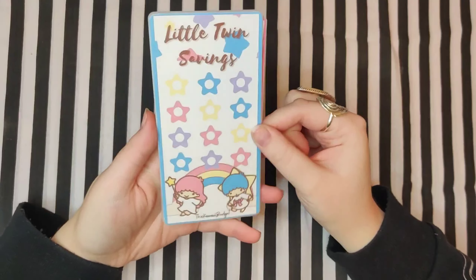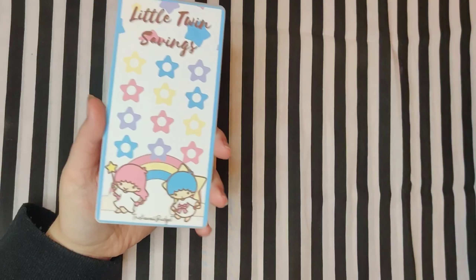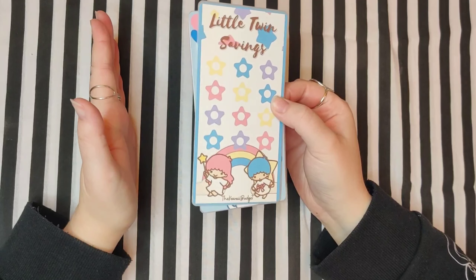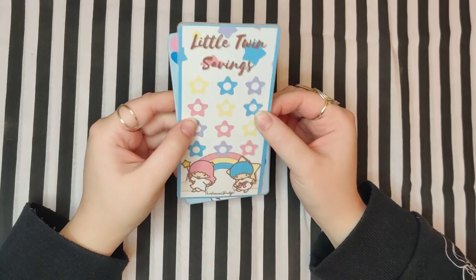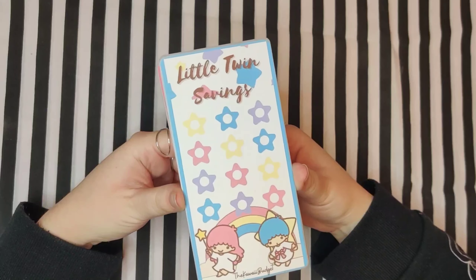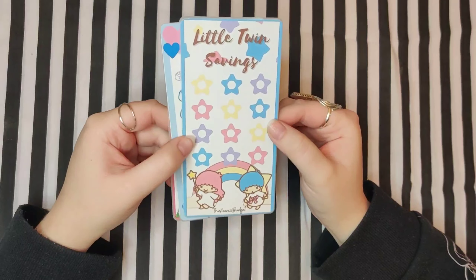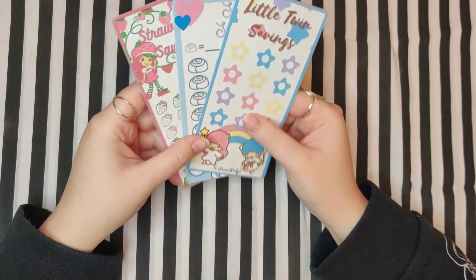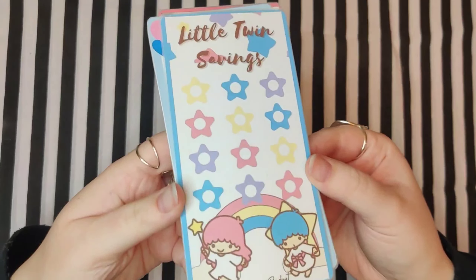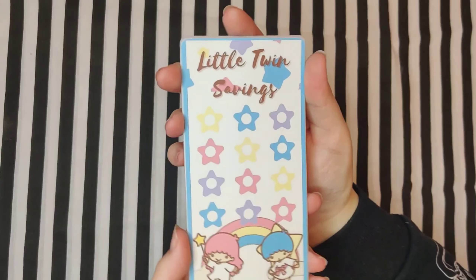I just love these — I love anything cute and kawaii, believe it or not, even though like everything I have is gothic. Half of me is cute, half of me is gothic and witchy, like as long as I can remember, since I was about 12. I've loved Sanrio and all the cute Japanese characters. We've got Little Twin Stars, which is the cutest, and these are like, you set your own amounts.